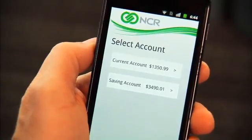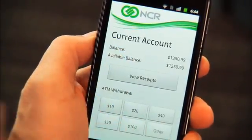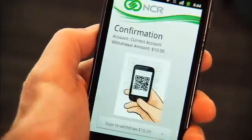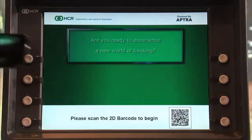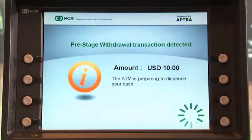Now the application will walk me through the setup. I'm going to choose which account I want to withdraw the funds from and then I'm going to choose the amount. In this case, I'll choose $10. I'm going to hit the scan button. It will open up the camera on my phone and I'll take it to scan the 2D barcode, and that will initiate the transaction.